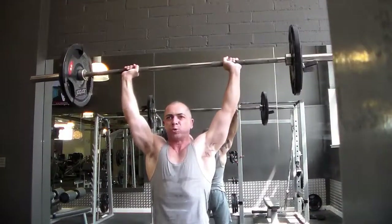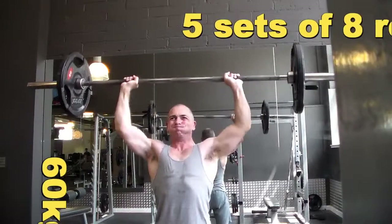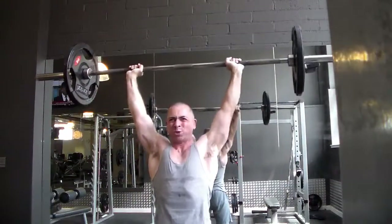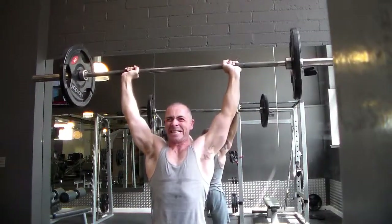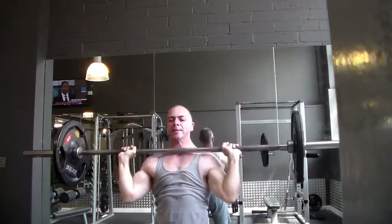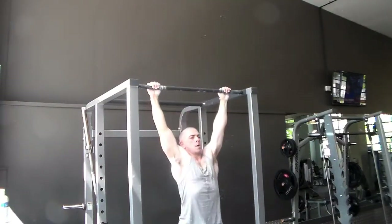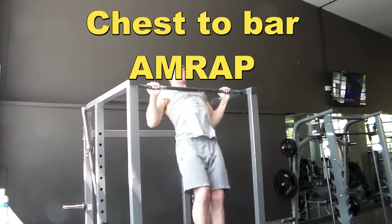I highly recommend that you check out the Wendler 531 program — I'll put a link up on the screen so you can do that. So why is this program so good? Well, it gives you an organized plan so you always know where you are and what you've got to do. With the mini cycles every three weeks, you're hitting a peak cycle, which can motivate you and give you the focus you need. For me, now that I'm in my 40s, I need a little bit more time to recover, and I find that this program gives me that time.